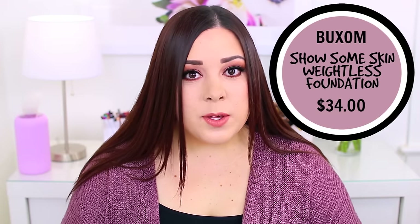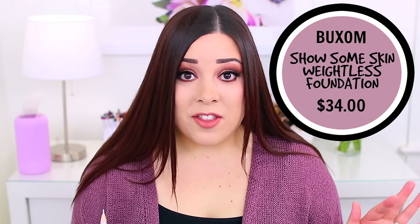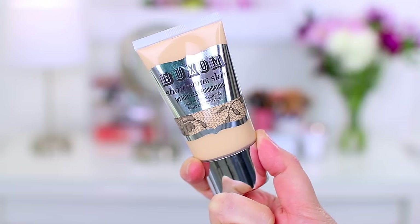The other foundation is the Buxom Show Some Skin Weightless Foundation. If you are a fan of super light, next-to-nothing coverage, then this might be a good option for you. But when I'm wearing foundation, I want it to even out my skin tone and cover my imperfections — I want it to do something. The coverage of this foundation was way too light; it was almost non-existent. My skin was very oily by the end of the day, so I definitely don't think it's for oily skin at all. Maybe if you have dry or combo skin and just need very light coverage it might work, but honestly I'd just go for a BB cream or CC cream at that point.